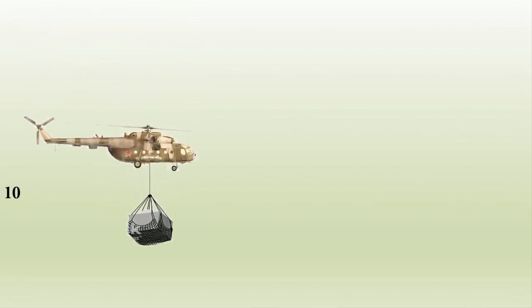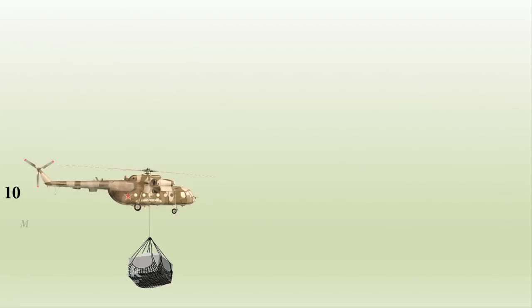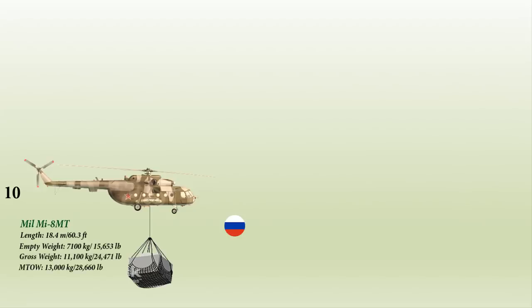Number 10 on the list is the MIL-MI-8 MT, also known as HIP according to NATO. The MIL-MI-8 is a twin-turbine helicopter originally designed by the Soviet Union and now produced by Russia. It has a length of 18.4 meters and an empty weight of 7,100 kg. It has a capacity of 24 passengers or 4,000 kg on internal hardpoints, and can also carry an external payload of 4 tons.